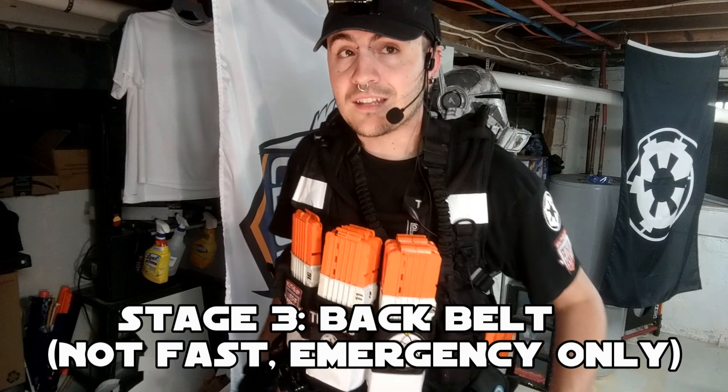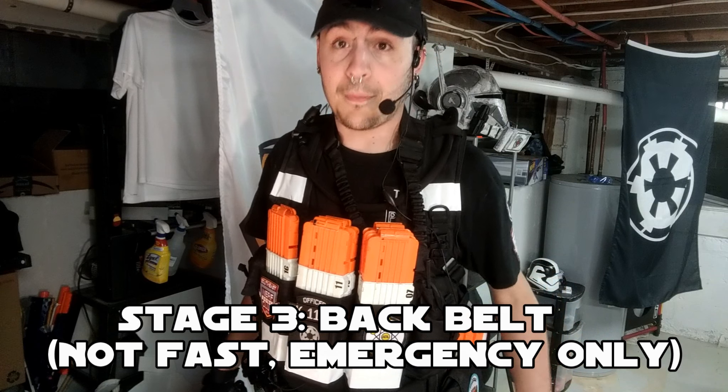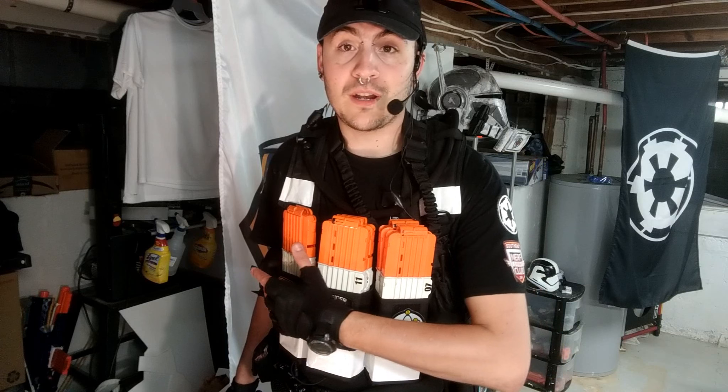On my back I have three more mags - that's stage three. These ones I always keep loaded and I only use them if I've depleted everything else. If I'm reaching for these it typically means it's been a very active firefight and I've already exhausted the other ten magazines. But you always want to keep a couple of emergency mags available along with some loose darts to top off.